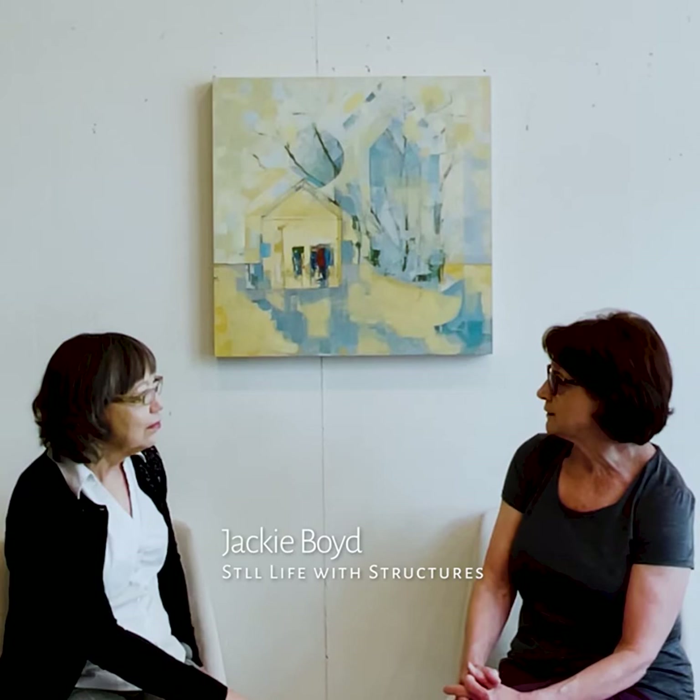They talk about home to me. They're simple structures, but they really are about home and what home means.